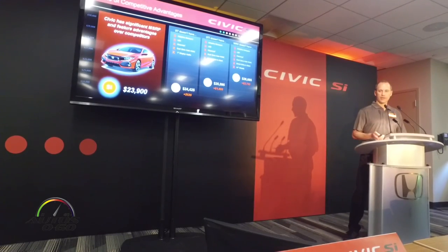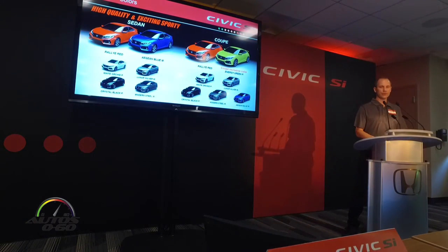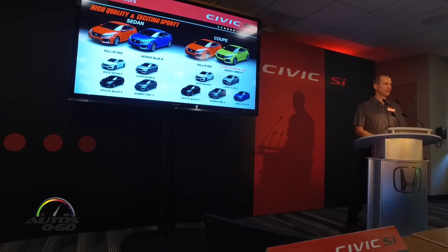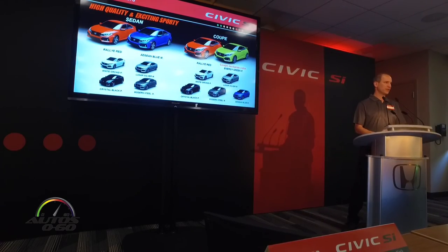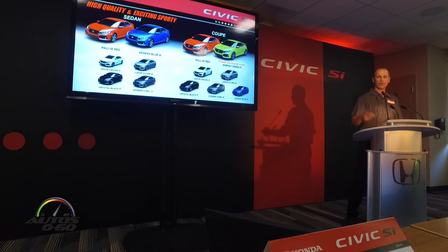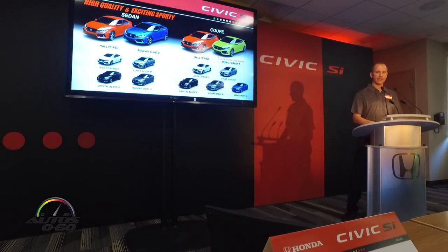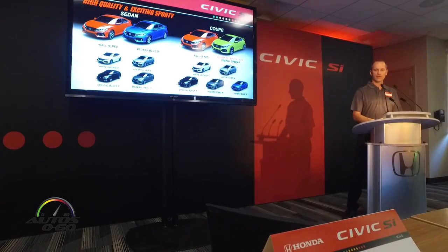We hope this makes for a very compelling value proposition for sport compact shoppers. That really leaves you with just two choices: do you want a coupe or a sedan, and which color do you want? We've got a six-color lineup on the sedan side and seven colors on the coupe, because we offer Energy Green exclusively on the Civic SI coupe.